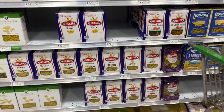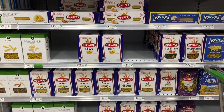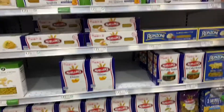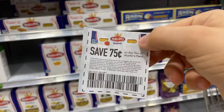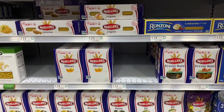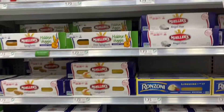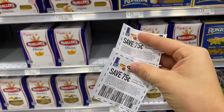Next we have the Mueller's pasta that is going to be on sale — actually buy one, get one free. It's just not marked at my store yet. But we have these coupons here, which are 75 cents off any two, which is going to make it less than a dollar for two of them, which is super, super cheap. So I'm going to go ahead and pick up four just because I have two sets of coupons here.